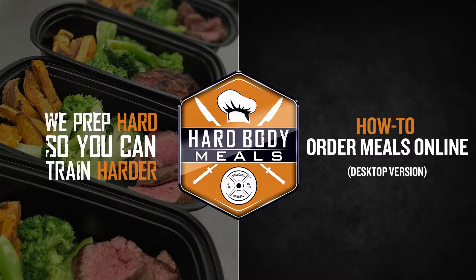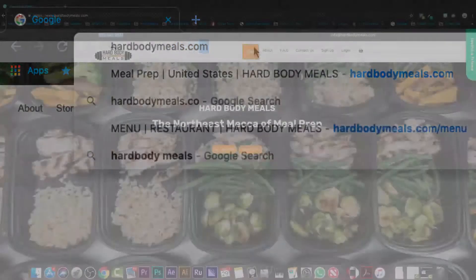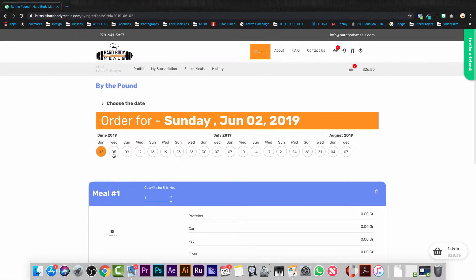Ordering items by the pound at Hardbody Meals just got even easier. Go to hardbodymeals.com and choose By the Pound from the kitchen drop-down menu. Next, choose your pickup or delivery date from the calendar.